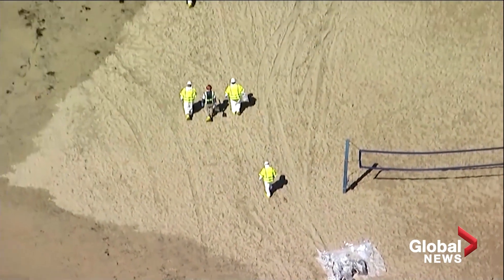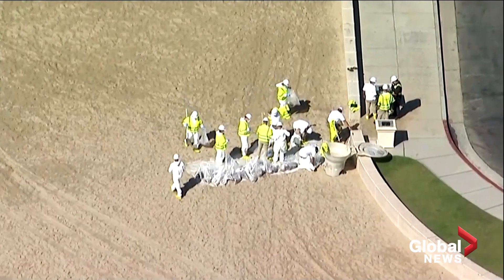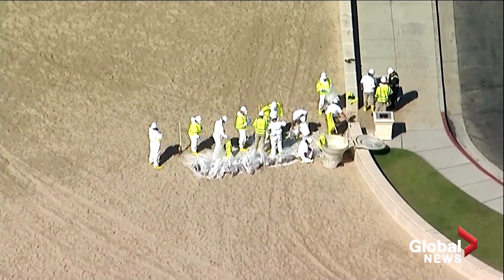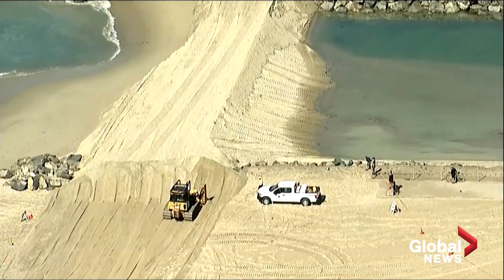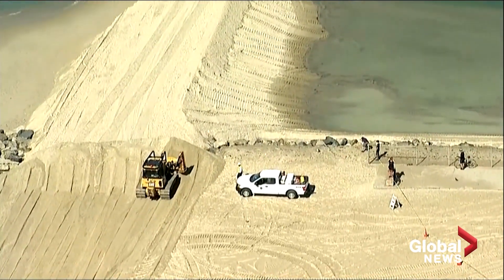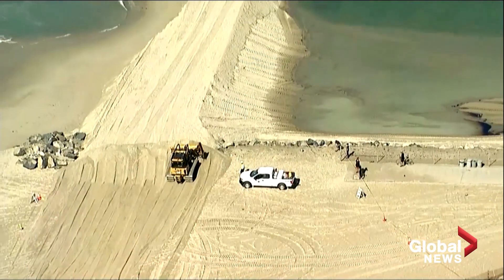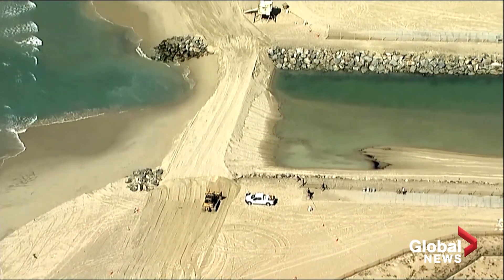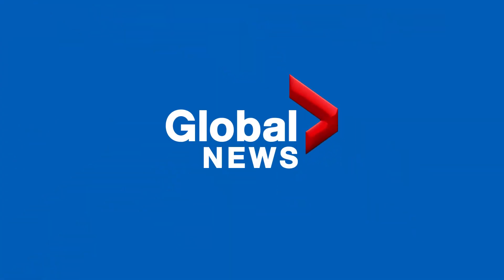I'm not here to speculate about the cause — there will be a full investigation. The pipeline has been displaced. It is a 16-inch steel pipeline that's a half-inch thick and covered in an inch of concrete. For it to be moved 105 feet is not common.